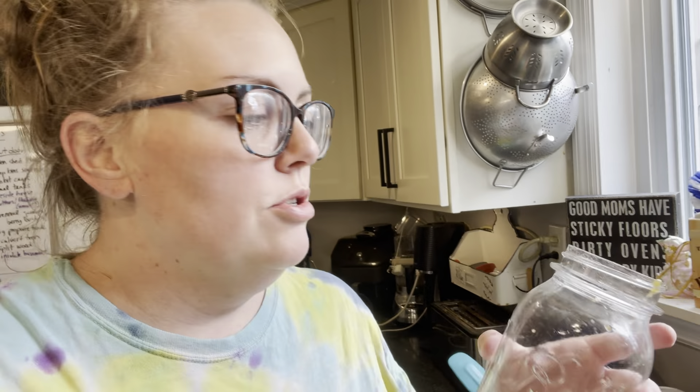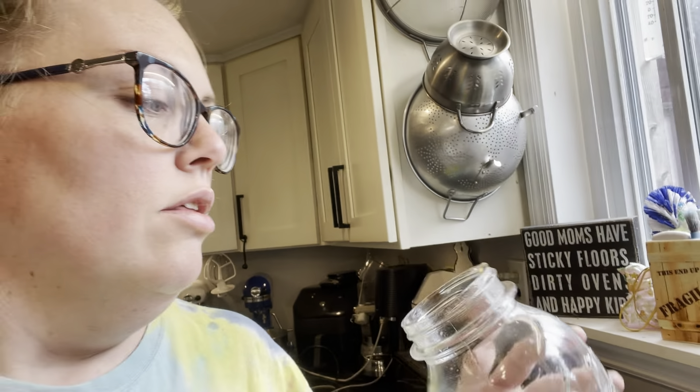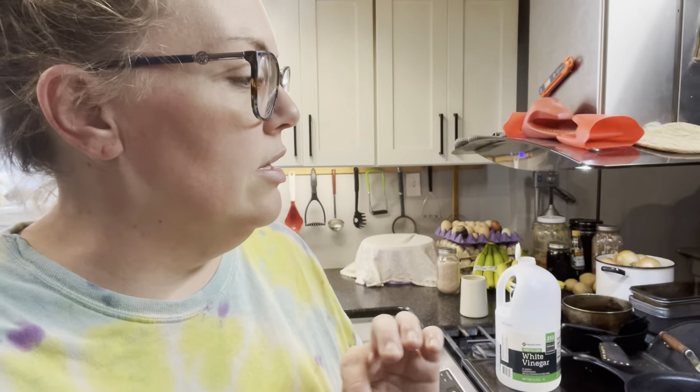If you're new to canning and you got jars from grandma, a yard sale, or a thrift store, something to keep in mind especially with older style ones — you will eventually get one with a chip in the rim. I just dumped those into pints since I'm out of quarts. When you're wiping your rims, be mindful of feeling for chips. It's not going to seal and you'll wind up putting it in the fridge anyway. After wiping these with white vinegar, I'm going to top any of them off with water that needs topping off — we're going to do about a half inch headspace.